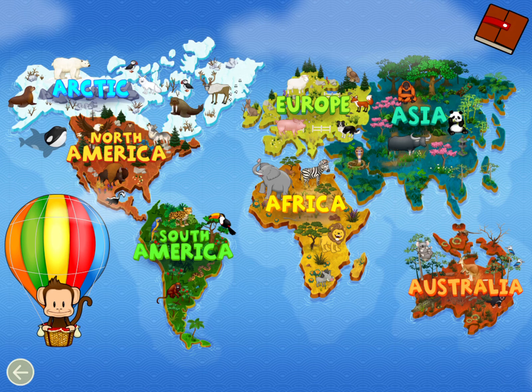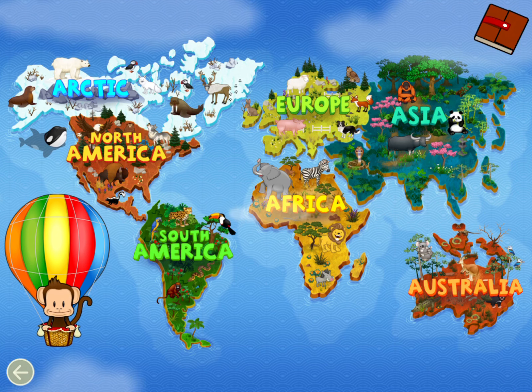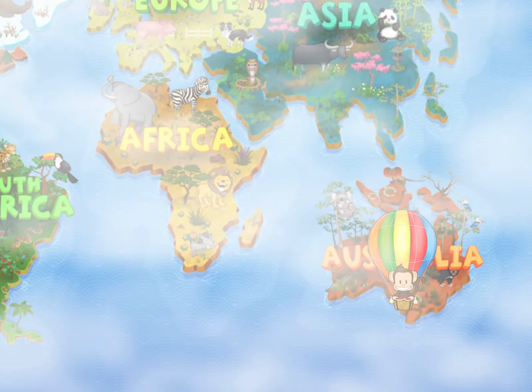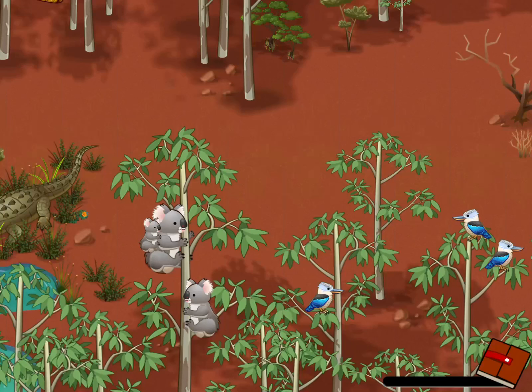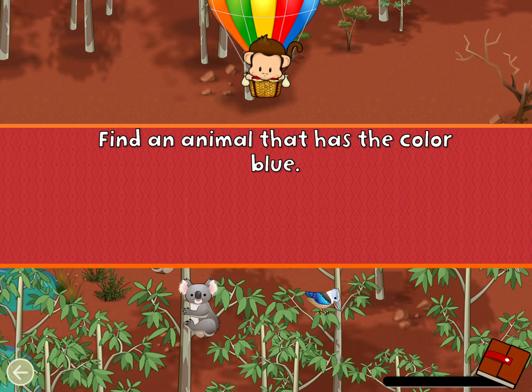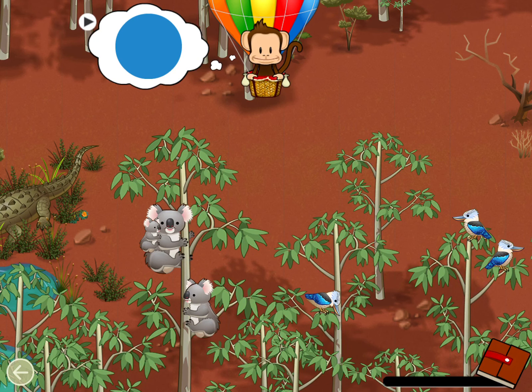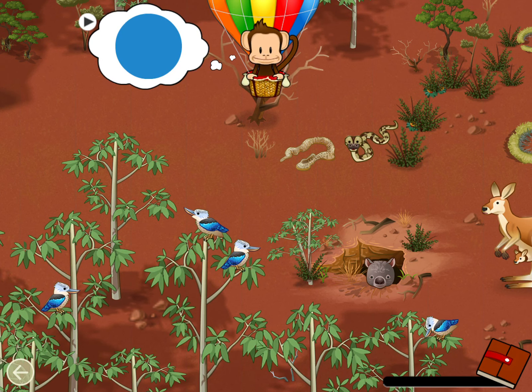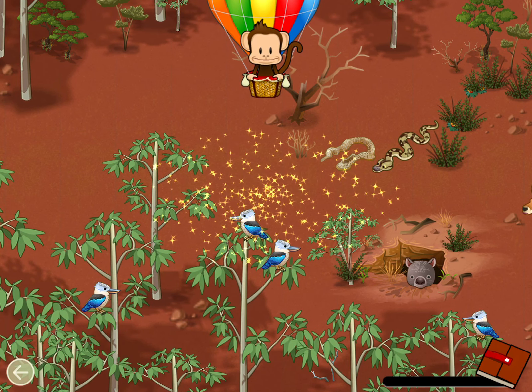Where should Milo go next? Australia! Let's go! Find an animal that has the color blue! Blue! Well done!